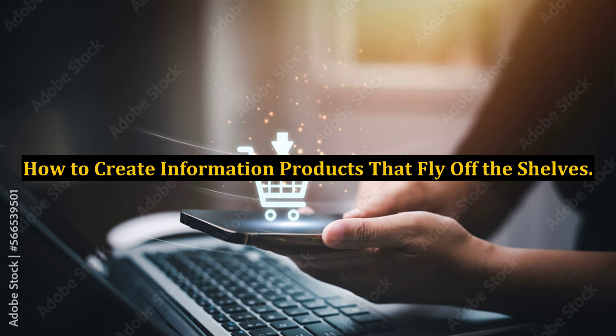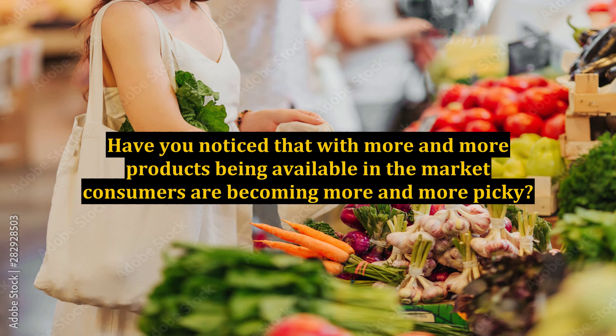How to create information products that fly off the shelves. Have you noticed that with more and more products being available in the market, consumers are becoming more and more picky? They want to buy what they want and only when they want it. This puts some marketers off, but actually it gives people like you the opportunity to make a lot of money.